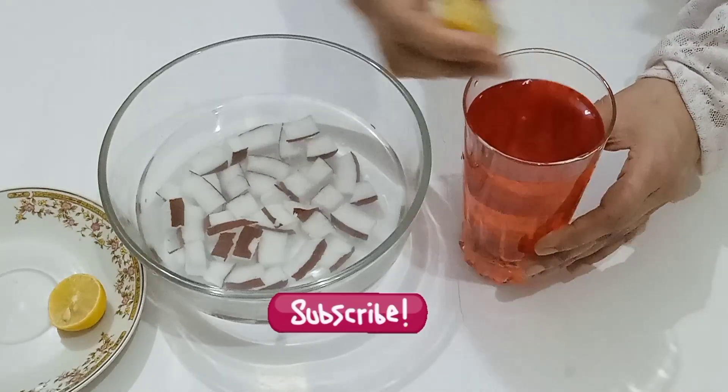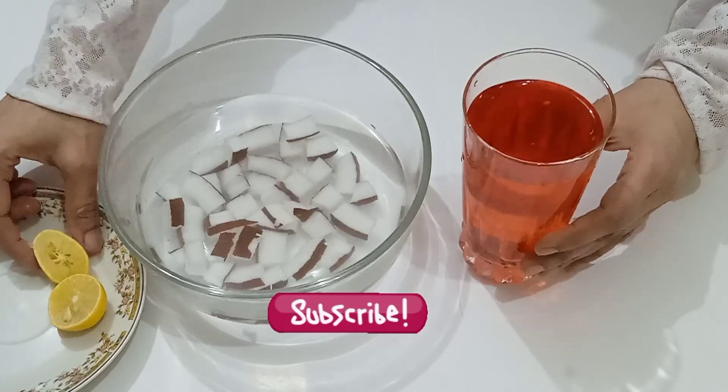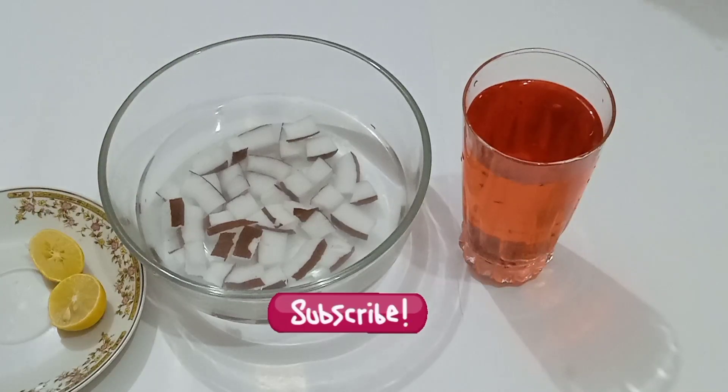Incorporating coconut water into your summer hydration routine is a natural and effective way to stay refreshed and healthy. Coconut water is a versatile and delicious option that offers numerous benefits for your body and mind during the hot summer months. Hope you like this video — please share and subscribe to my channel. Thanks for watching.